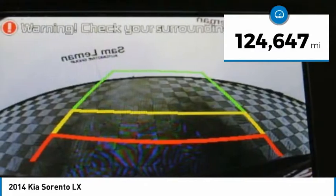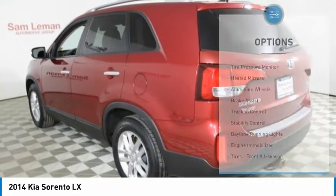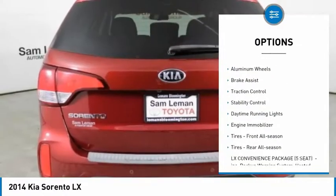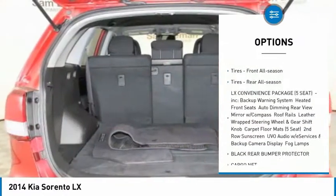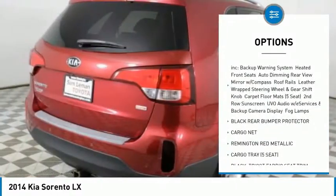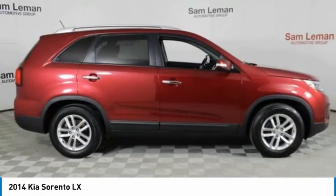This vehicle has less than 125,000 miles. Here are some of this vehicle's great options: tire pressure monitor, heated mirrors, aluminum wheels, brake assist, traction control, stability control, daytime running lights, engine immobilizer, front all-season tires, and rear all-season tires.